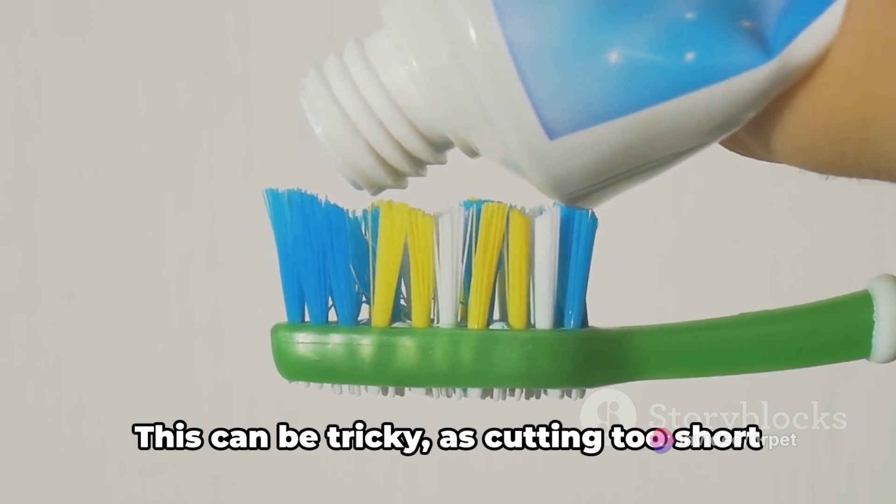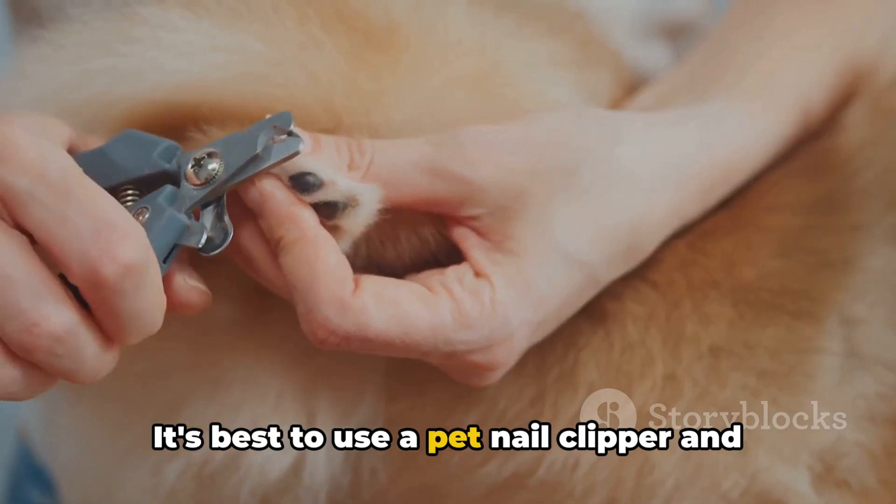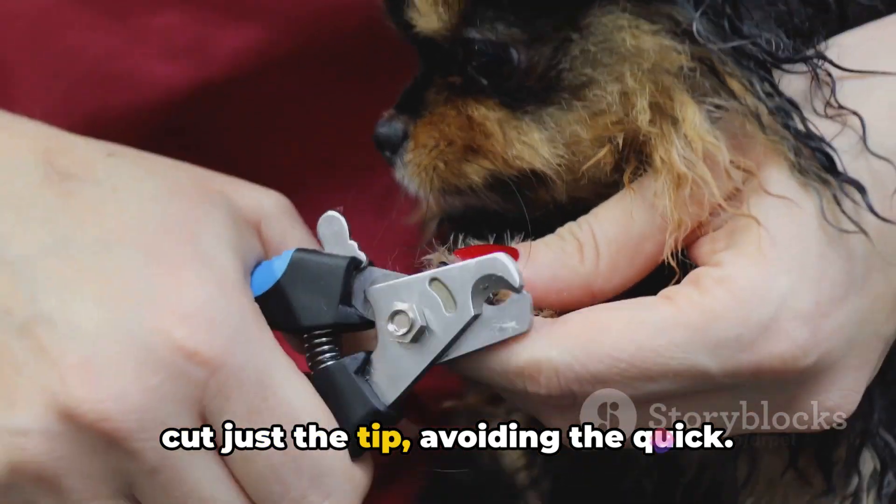Finally, we come to nail trimming. This can be tricky, as cutting too short can cause pain and bleeding. It's best to use a pet nail clipper and cut just the tip, avoiding the quick.